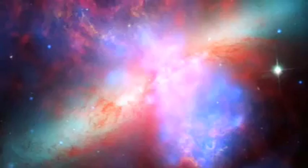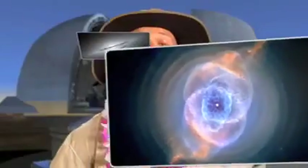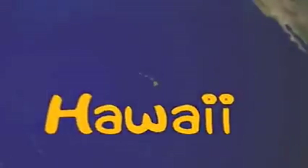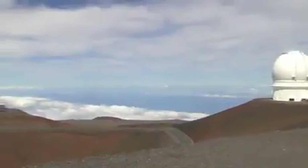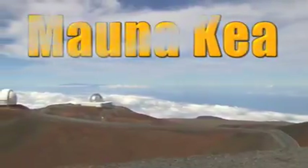Hubble is one of the giant telescopes that orbits the Earth and sends back amazing pictures of our universe. You can find Earth-based observatories all over the globe. But today we're going to talk about some very special Earth-based observatories in Hawaii. Hawaii is our 50th state, and it's made up of hundreds of small islands in the Pacific Ocean. Some of the observatories here are built on the Big Island of Hawaii, on top of the Mauna Kea Summit.